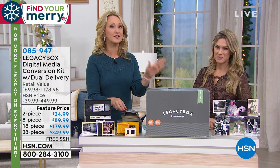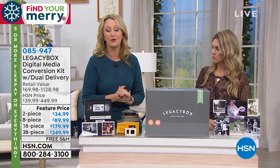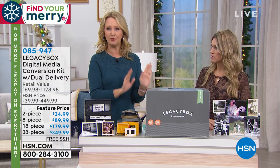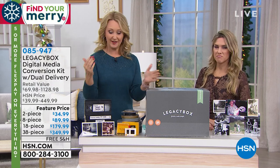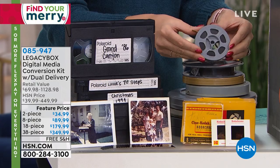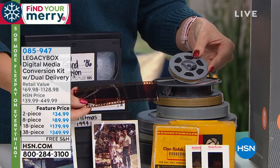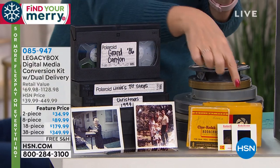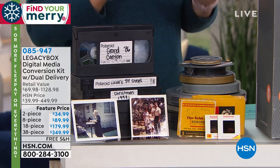When you get Legacy Box home, this is free shipping each way via UPS. It's so simple and easy — all you're doing is deciding about how many items you have. If you want to try Legacy Box for the first time, the two-piece is a great way to start: two VHS tapes or a couple of reel-to-reel films. Each item or piece is considered 25 negatives, 25 pictures, 25 slides, or one of each — the films, the tapes, the audio cassettes, that type of thing.